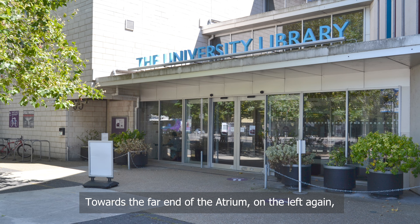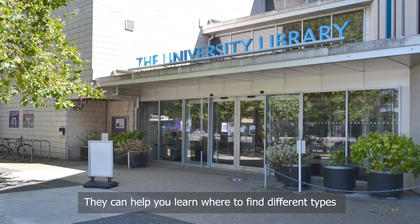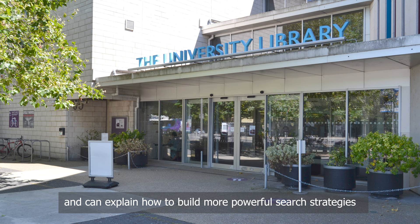Towards the far end of the atrium, on the left again, there is another door to the library skills office. Here you will find an expert librarian who can help you settle in and find out how everything works. They can help you learn where to find different types of information to help you answer your assignments, and can demonstrate how the discovery service and our more specialised e-resources work, as well as how to build more powerful search strategies to find precisely what you want.